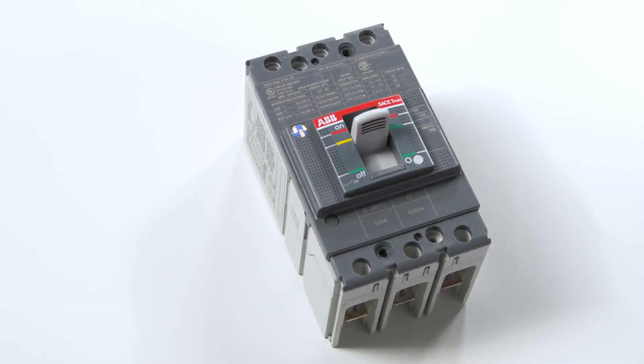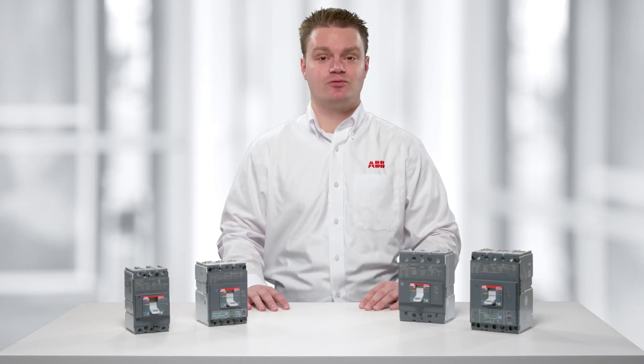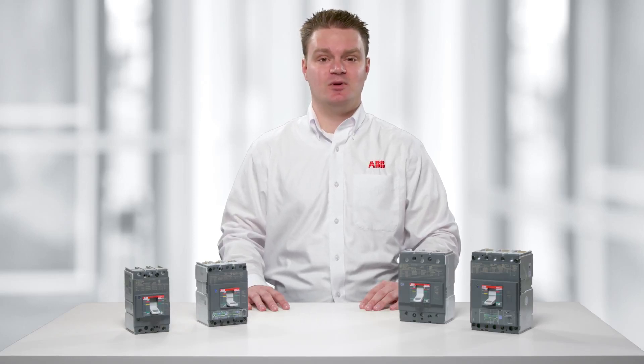Whether looking for a cost-effective solution to your common applications, an innovative solution for your more robust applications, or to increase your productivity across the board, choose ABB TMAX XT Molded Case Circuit Breakers for your next project. Contact your local ABB distributor or salesperson to get started.